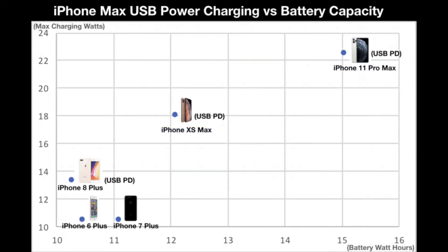We can see how Apple is taking advantage of USB Power Delivery's higher wattage capacity to keep down overall charging times. In fact, there is an exact relationship between how much the iPhone 11 Pro Max's maximum charging power has increased and how much the battery capacity has increased over the iPhone XS Max. The iPhone 11 Pro Max's max charging power is 22.5W, which is 25% higher than the 18W max charging power found in the iPhone XS Max — aligning with the iPhone 11 Pro Max's battery capacity of 15 Wh, which is 25% higher than the 12 Wh battery capacity found in the iPhone XS Max.